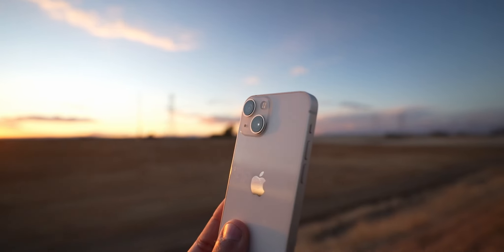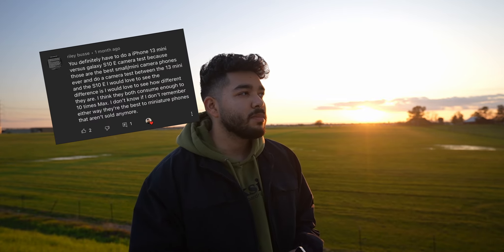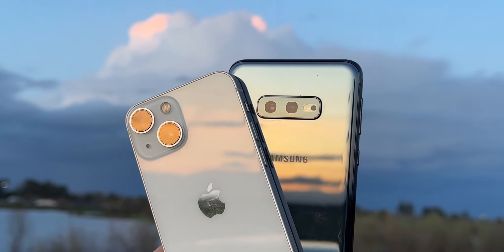These two phones, the iPhone 13 mini and Samsung Galaxy S10e, are really the last two premium compact phones from these two big companies. Nowadays we don't really see premium compact phones around the $600-$700 price range. Apple basically discontinued the mini line and Samsung hasn't come out with an e-phone since the Galaxy S10e itself. There is still a demand for this type of phone — a phone that doesn't necessarily break the bank but isn't a giant phablet-looking thing.